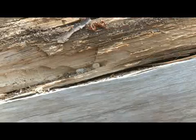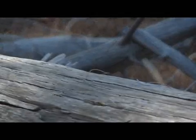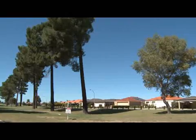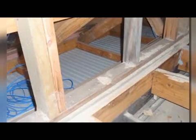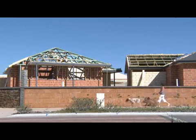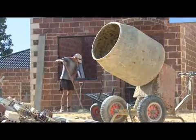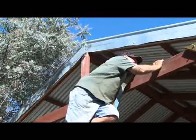European House Borer, also called EHB, is a destructive pest of dry softwood timber, including pine, fir and spruce. Since 2004, EHB infestations in Western Australia have mainly been found in the dead parts of live pine trees and manufactured pine wood materials. However, in early 2009, a significant EHB infestation was found in the structural timbers of a Perth home.